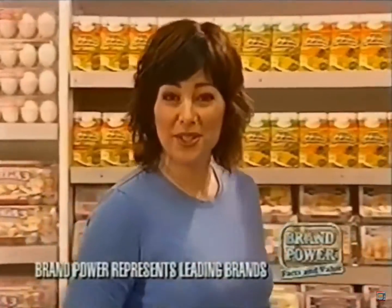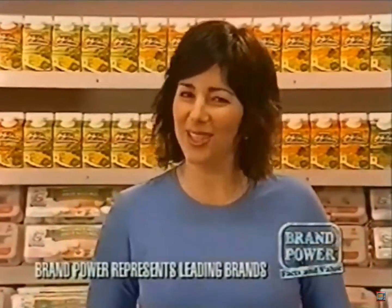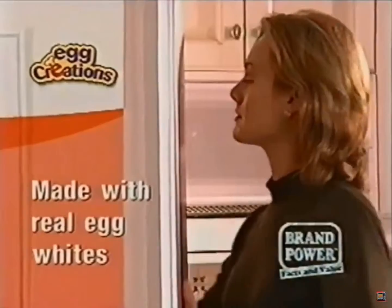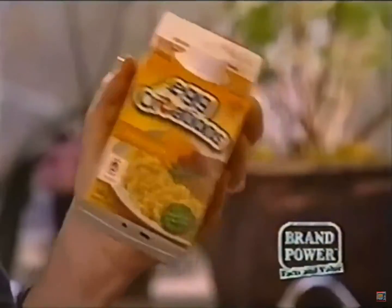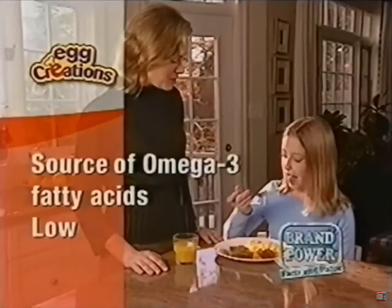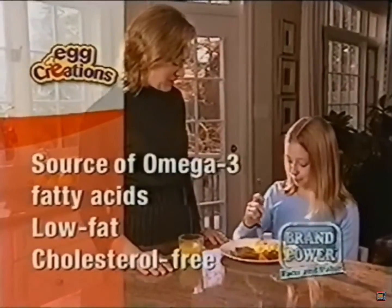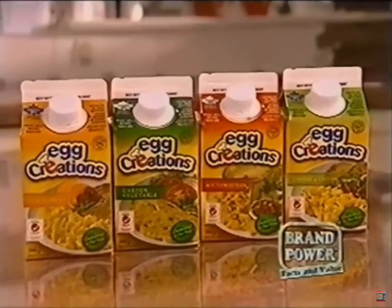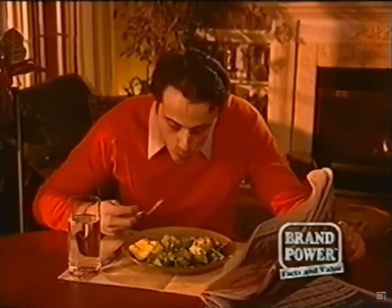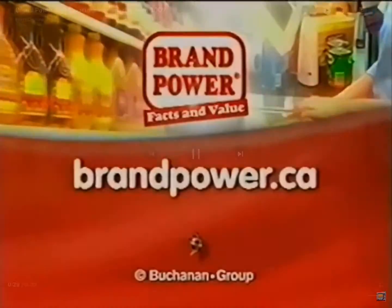A meal solution that's quick, nutritious, and tastes great? Today Brand Power looks at Egg Creations — a liquid egg product that tastes like real eggs because it's made with real egg whites. Simply shake, open, and pour for quick and tasty meal solutions any time of day. They're a source of omega-3 fatty acids, low in fat and cholesterol free. Available in original, garden vegetable, cheese and chives, and Southwestern. Enjoy the convenience and nutrition of Egg Creations in the egg section of your local store now. Brand Power, helping you buy better.